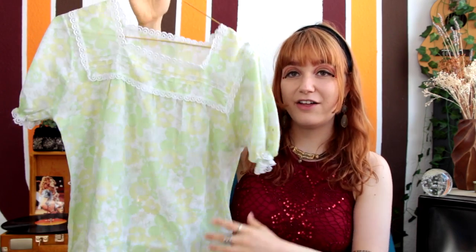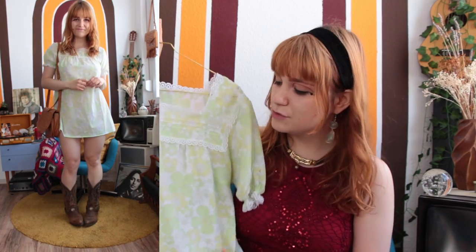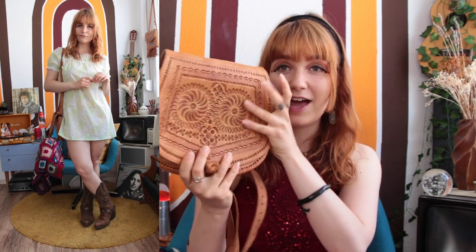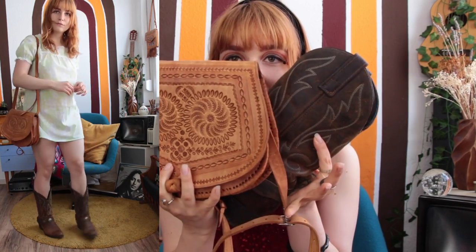Last but not least, I wanted to style a really dreamy, Jane Birkin-inspired look. I went with this gorgeous little mini dress — I love the pattern on it, it's really airy and super dainty. I love the baby doll cut with the boots. For accessories I went with my favorite handbag of all time. The detailing on the bag goes so well with the cowboy boots — they're just the perfect match.